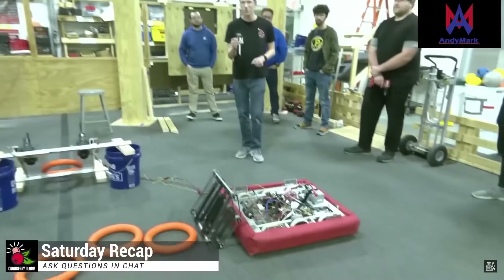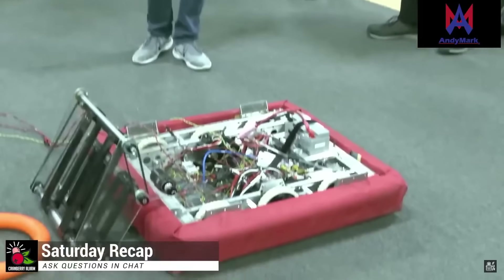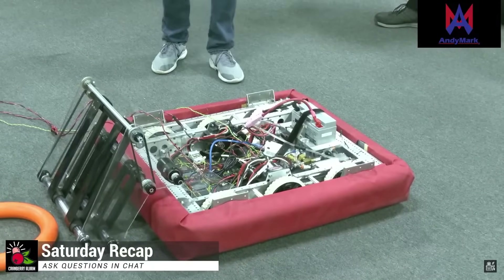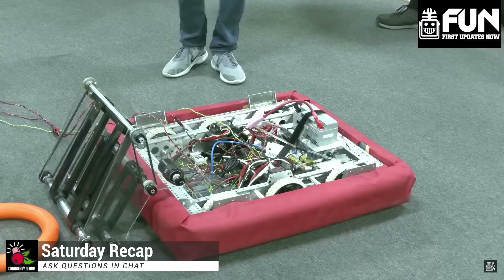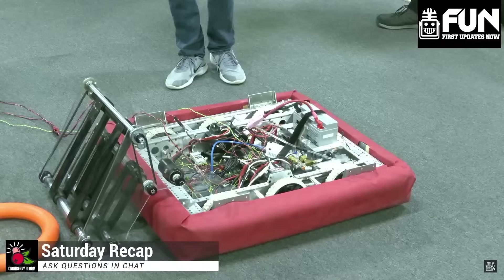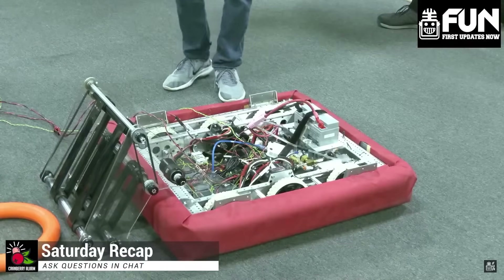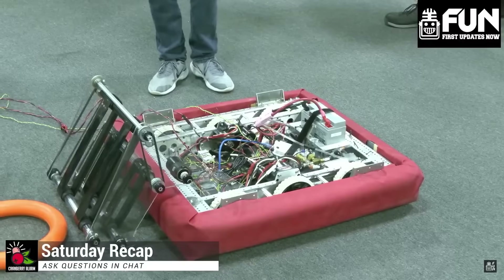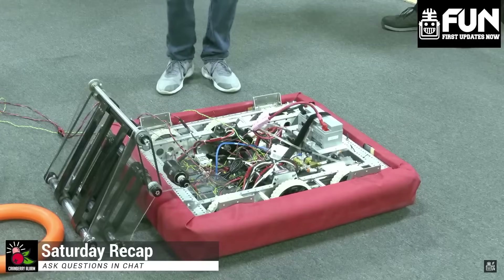We actually borrowed this drive base from our RI3D bot last year, Rattlesnake. You can see more specific details about that bot on Cranberry Alarm Red Alert, but it's just an AM14U4 drivetrain with the 6-inch AndyMark high grip wheels. We thought that the size configuration we picked last year — 26 by 28 — works well enough for this year for us to keep the drivetrain and use it.